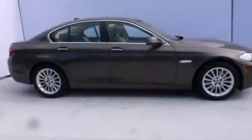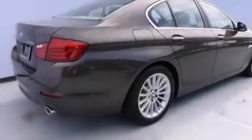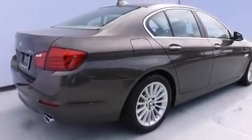With an EPA estimated rating of 30 miles per gallon on the highway, fuel efficiency does not take a back seat. This vehicle won't last long at this price. Call and arrange a test drive now.